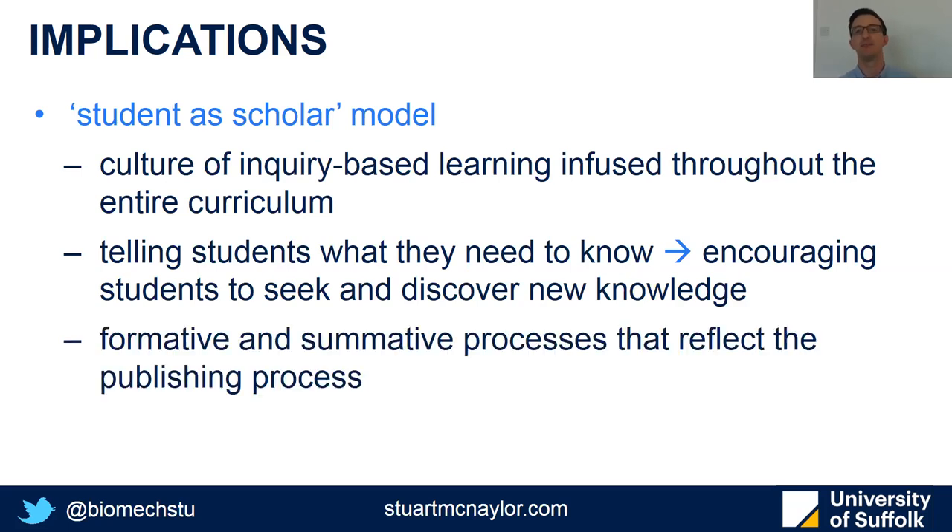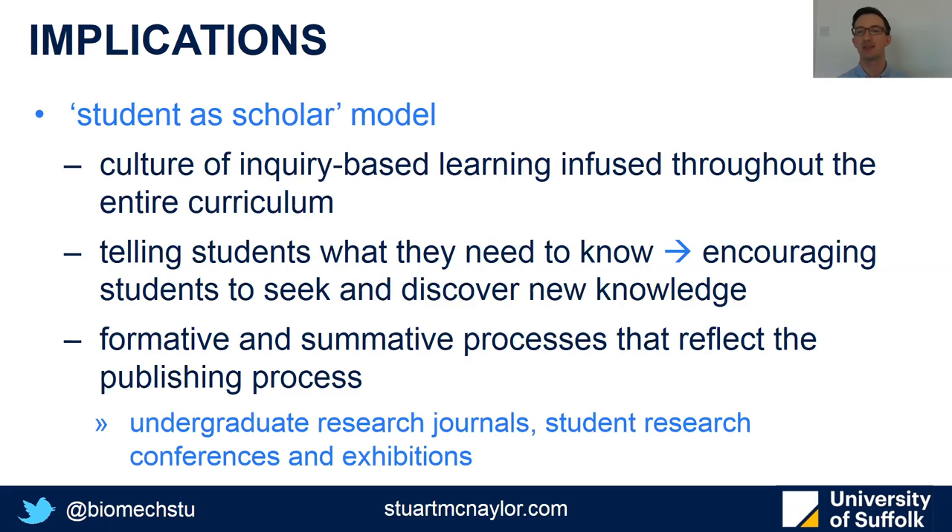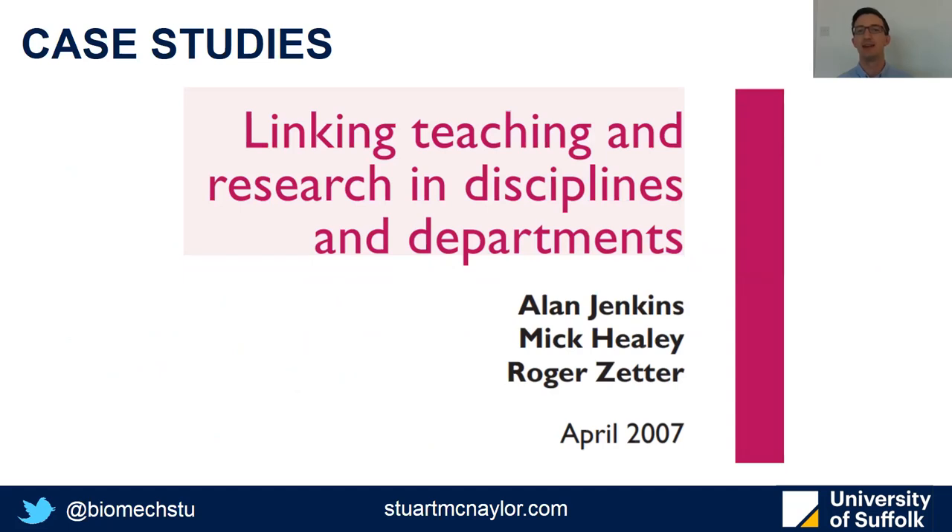There are also early suggestions that it might be beneficial to use formative and summative processes that replicate the publishing process, so that all students can benefit from the publishing research structure. This could include things like undergraduate research journals, student research conferences, or exhibitions, whether internal or external. If you're interested in how to apply or expand upon student research, the work shown on screen has a series of case studies at both a departmental and institutional level.